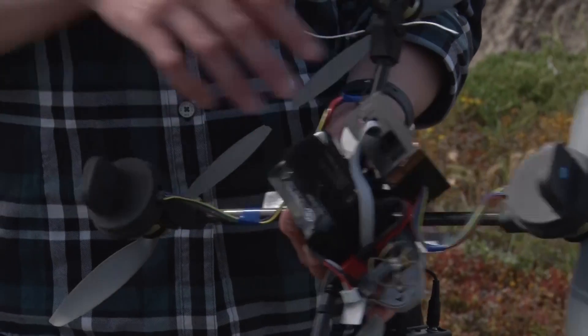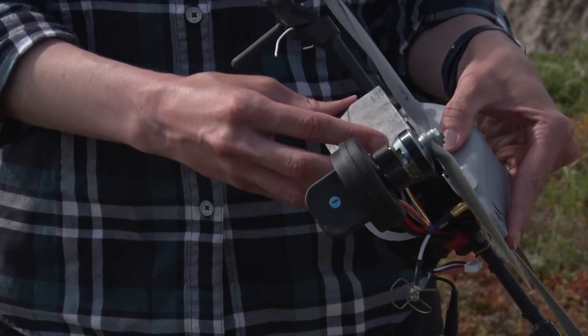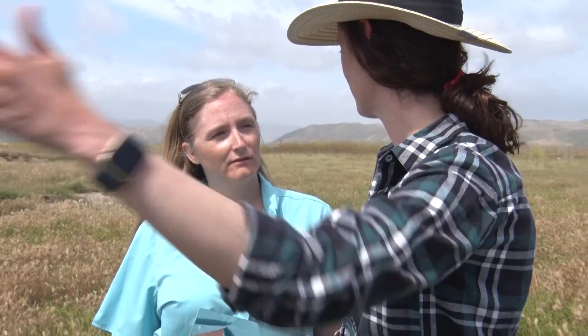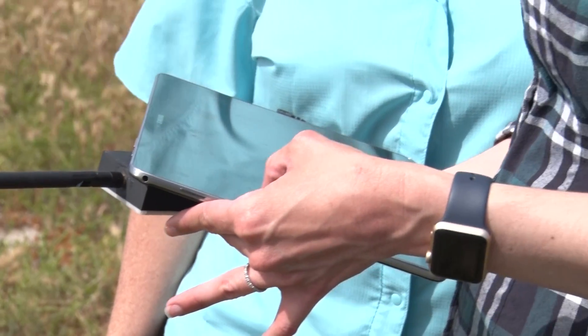It's a three-axis passive magnetometer, and the cables are going into our CPU board, which is essentially taking all of the data that we're pulling from the UAV and transmitting it down to the operator in real time.